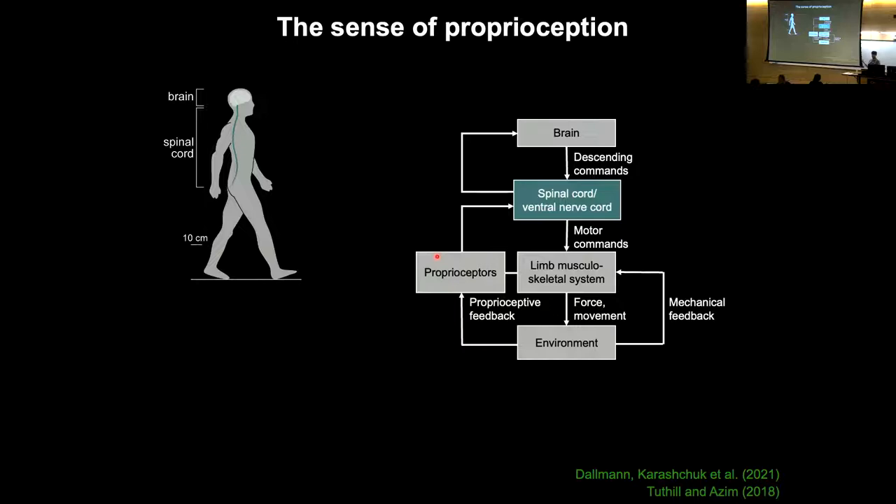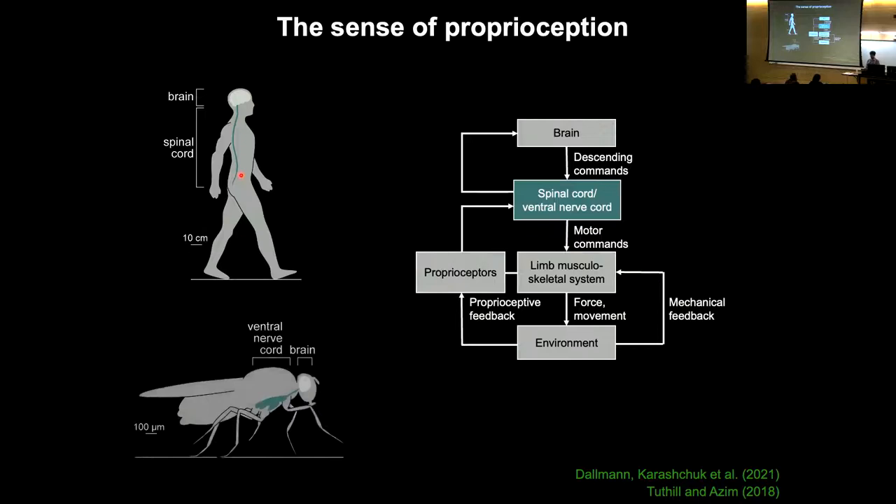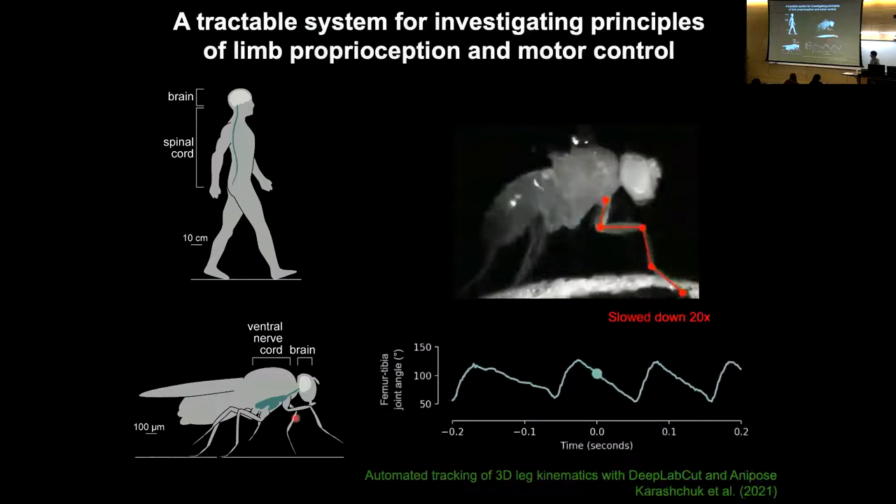A lot of the early stages of proprioceptive processing in humans and other vertebrates happen deeper than the spinal cord, so it's historically been really difficult to record signals from the proprioceptive system in an animal that is actively moving and behaving. This is one reason among others why we study proprioception in a genetic model organism — the fruit fly Drosophila.